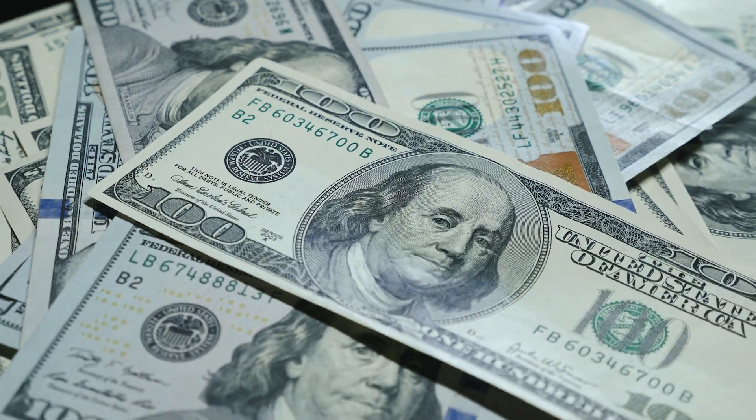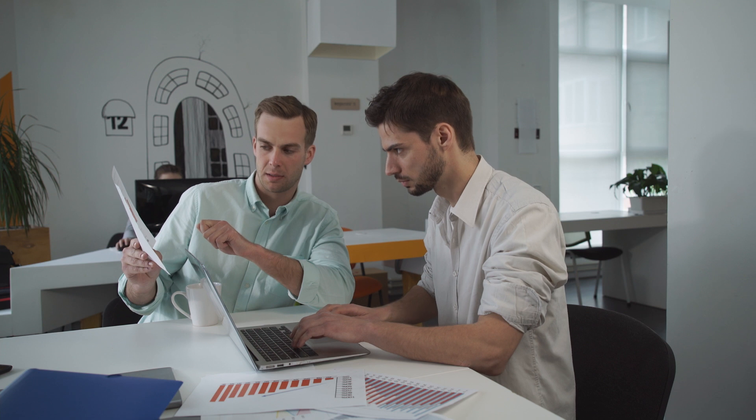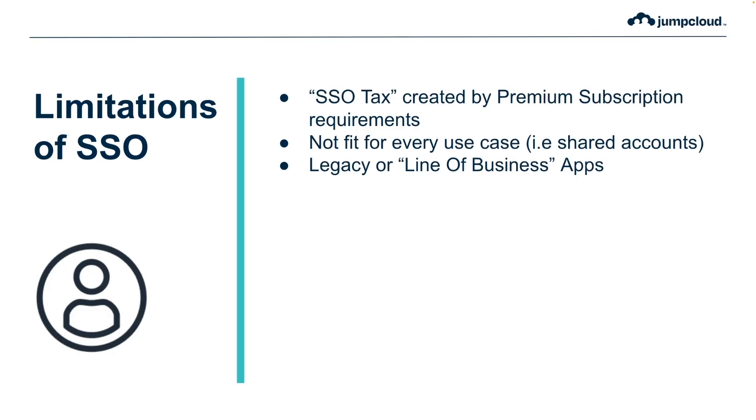In addition to the SSO tax, there's also the issue where SSO is not necessarily appropriate for every use case. The most common of these is an account that has to be shared across multiple users — implementing single sign-on with a shared account will simply break the experience in most cases. Finally, and most importantly, one of the biggest issues of single sign-on is the fact that many legacy or line-of-business apps do not support single sign-on at all.